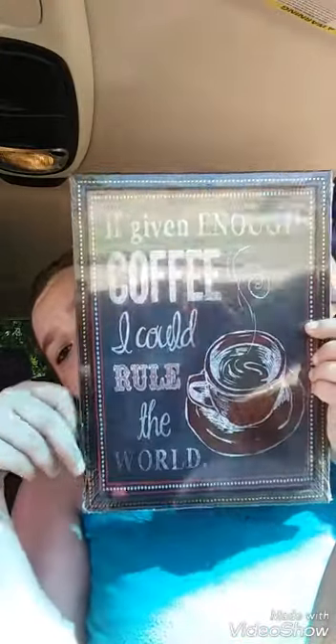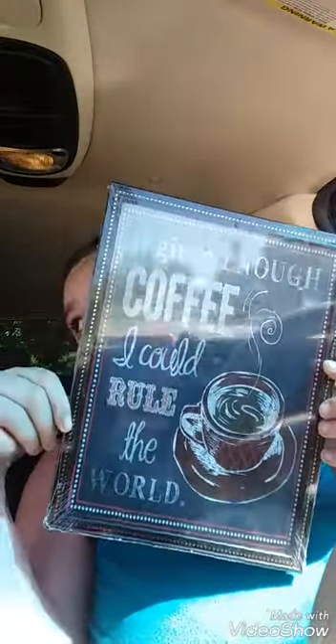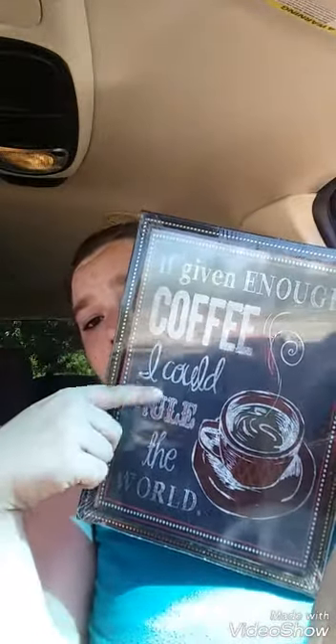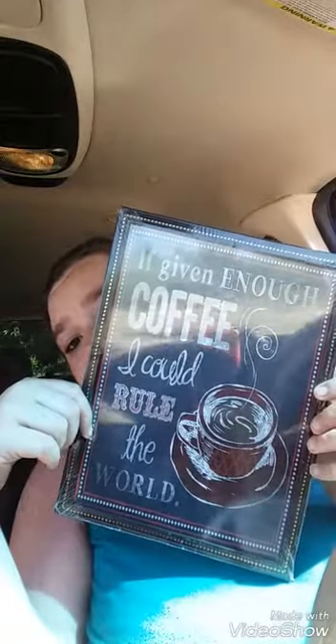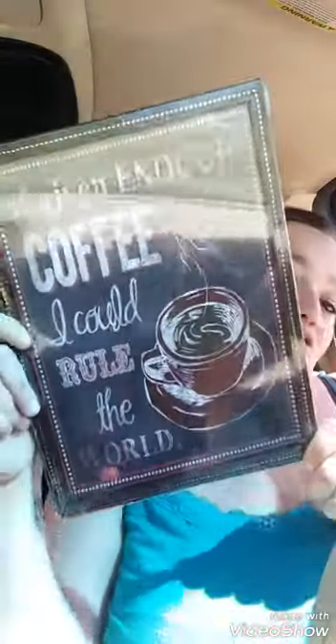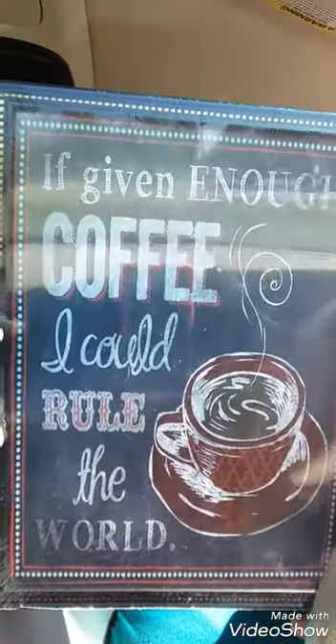The last wall art I got was this one for my mother — she is a coffee fanatic. It's chalkboard font print and it says "if given enough coffee I could rule the world." That is totally my mom and I just thought it was cute. So we've got all that and then we're going to move on to the other kiddies.